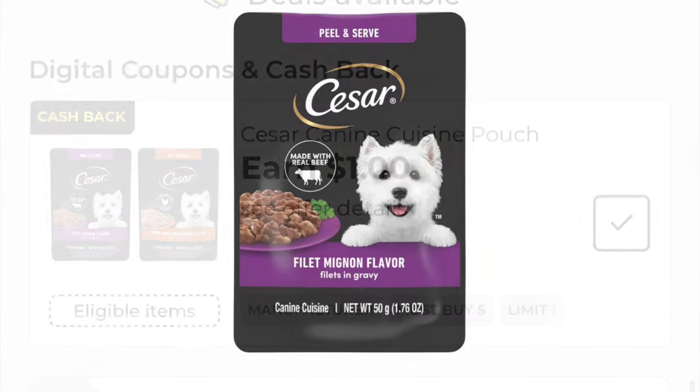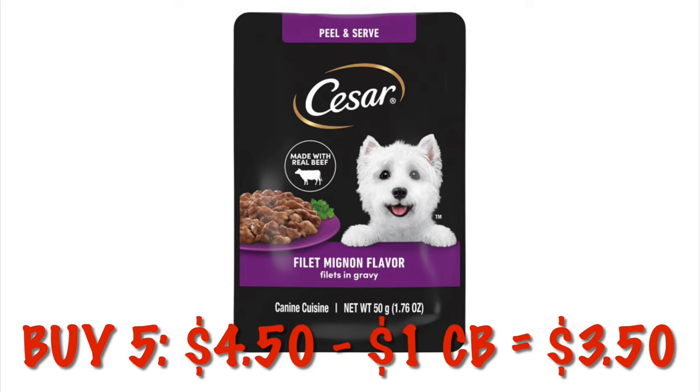Grabbing five of these it'll be $4.50. After that dollar cash back it'll be like you paid $3.50 for five.